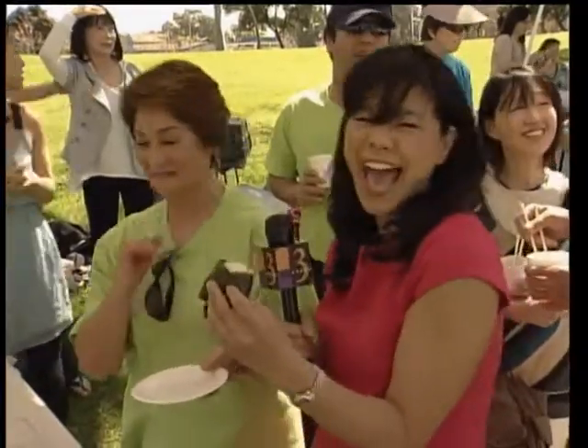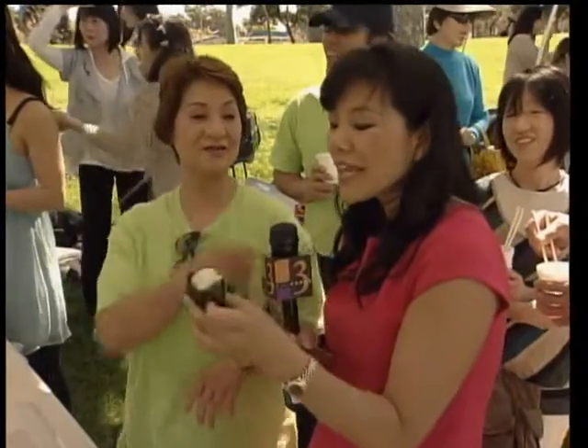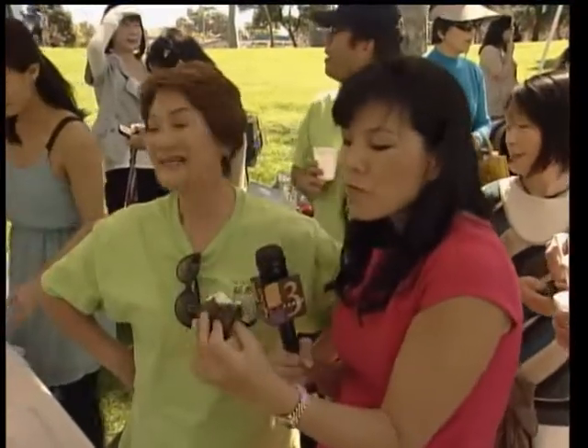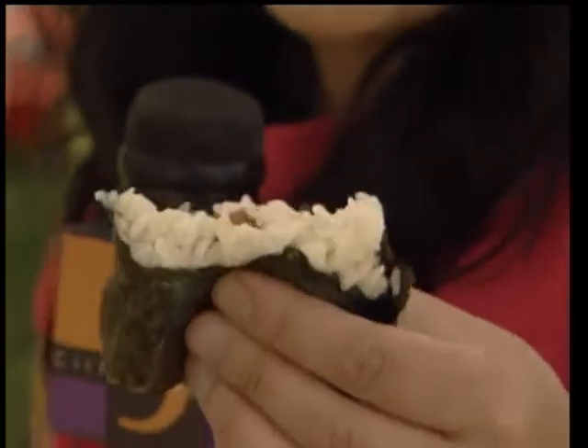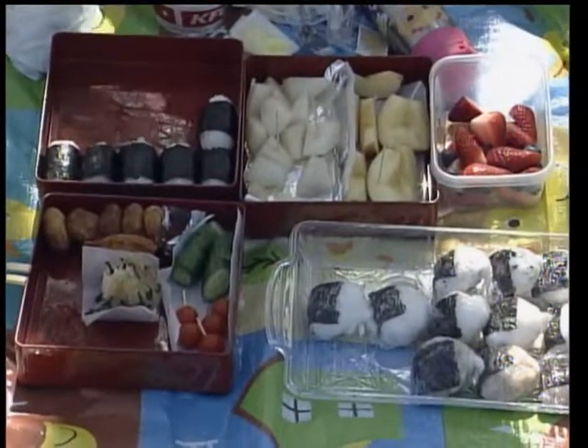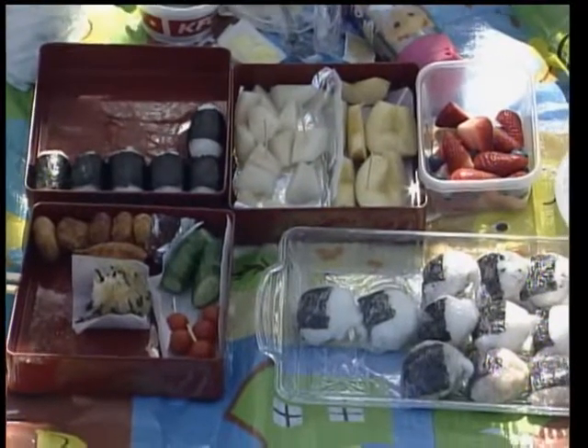Onigiri — onigiri is rice. They even use some brown rice, which is healthy. In Japan they typically only use white rice. You put nori around it — nori is seaweed — and inside is ume. Umeboshi is a sour plum, very popular in Japan. Rice, a staple in Japanese cuisine, can be found in most bento box lunches.